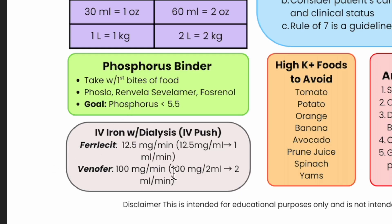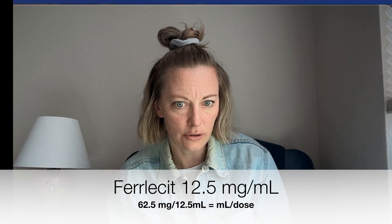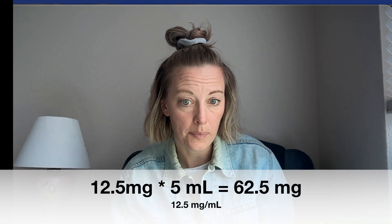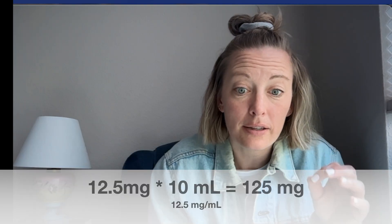For iron, I've worked more with Perlicit than Venofer, but both are slow infusions — that's what I need to remember. We usually give 125 mg of Perlicit, which is 12.5 mg per mL, so that's 10 mLs of iron to give. That should take about 10 minutes at a slow rate. If I go too fast they'll have GI upset. I have three hours of treatment to give this iron slowly — I want them to have a good experience.